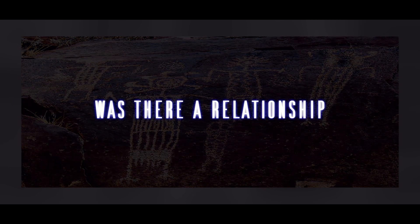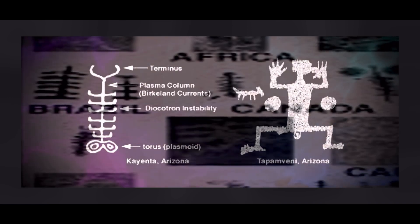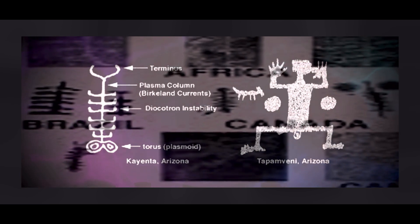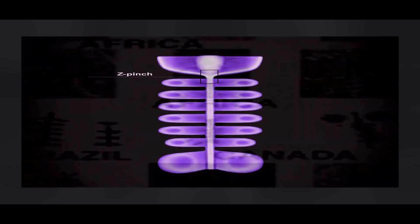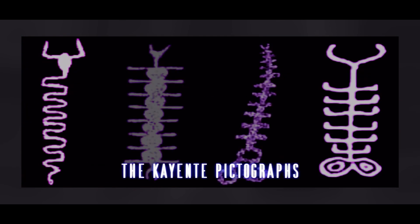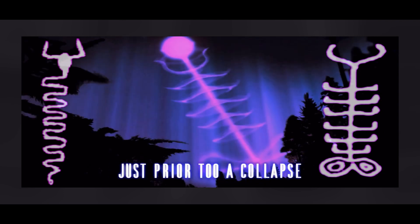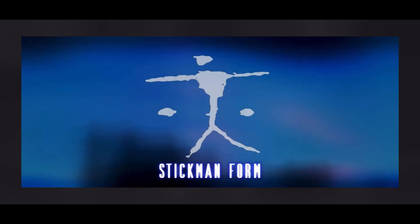For example, was there a relationship between the Cayenta pictograph and the global stickman image? The Cayenta pictograph signifies a critical moment just prior to a collapse of that more complex form into the simpler stickman form.